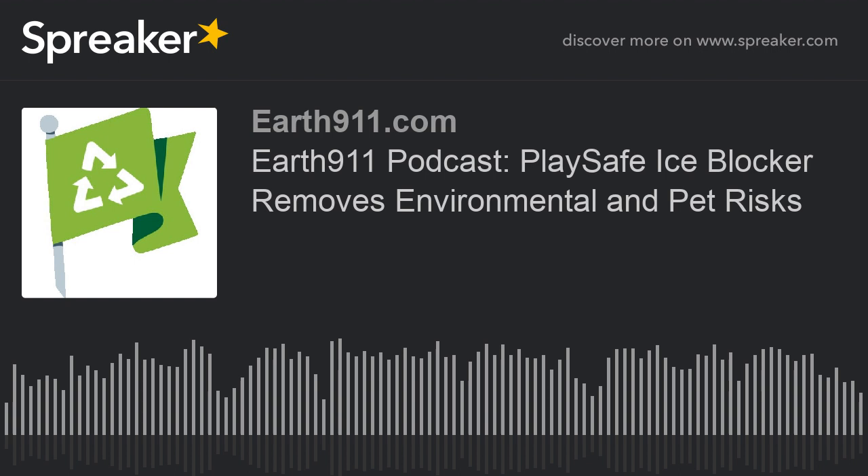Not to mention the fact that it is better for the environment. Everybody check out PlaySafe Liquid Ice Blocker at playsafeiceblocker.com. Mitch Vestal, CEO and founder of the company, is our guest today. Thanks very much for sharing this information about melting ice. I think it's still relevant as we go into spring — I hope anybody out there listening makes the switch if they run into another ice event this year. Thanks Mitch. This is Mitch Ratcliffe and you're listening to earth911.com. We'll be back with another innovator interview soon.